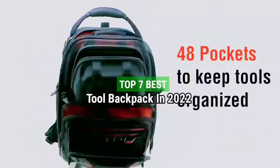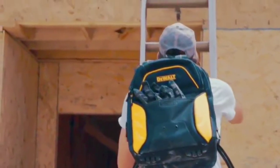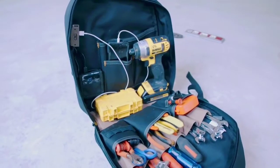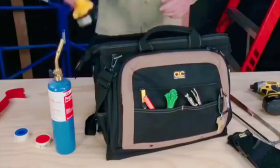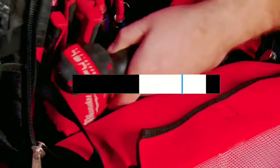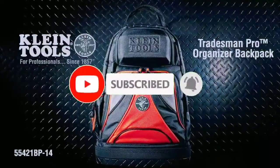Top 7 Best Tool Backpacks in 2022. Through extensive research and testing, I have put together a list of options that will meet the needs of different types of buyers — whether it's price, performance, or particular use, we have got you covered. Links to products are in the description. Like the video, comment, don't forget to subscribe, and let's get started.